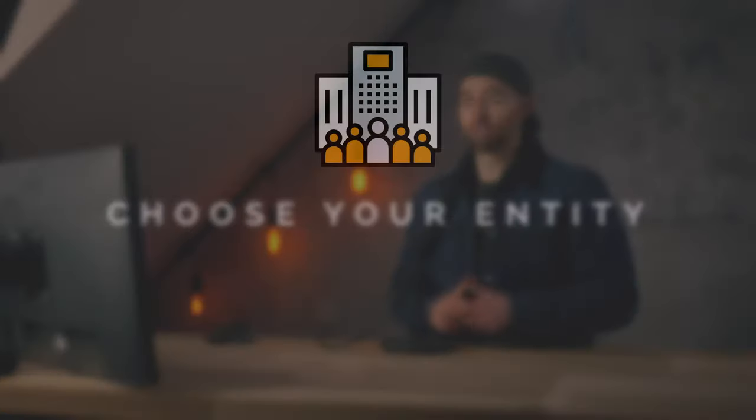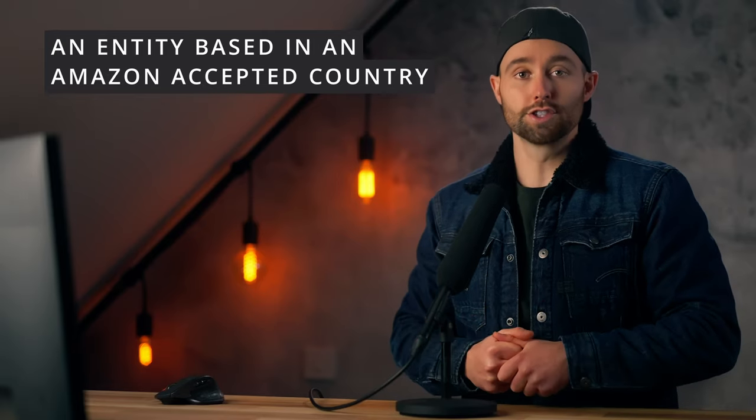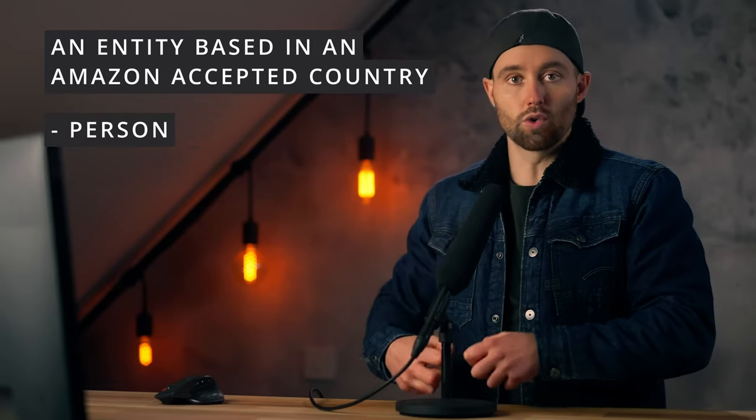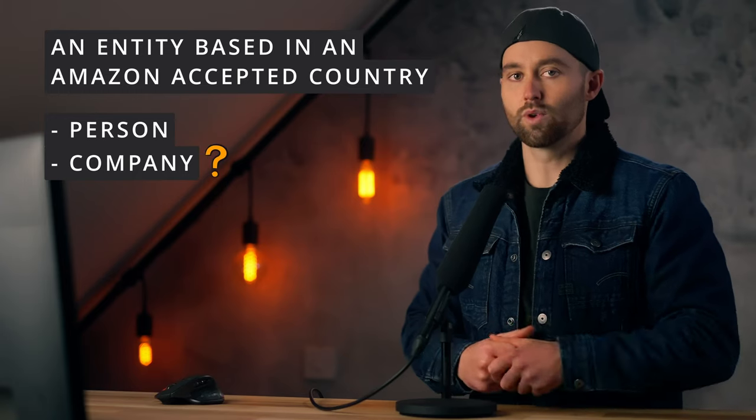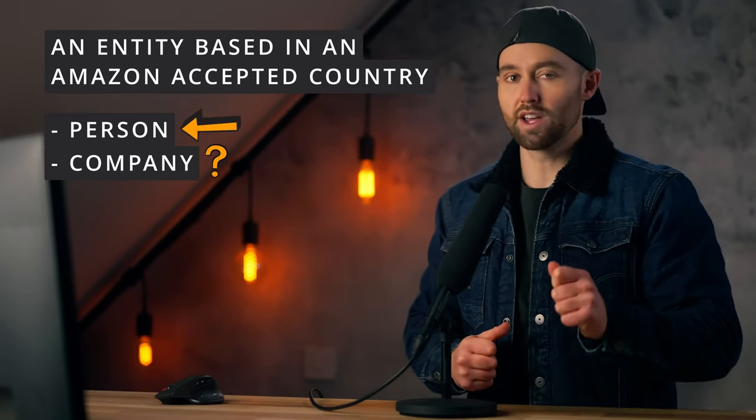Once you have decided where to start, the next step is to choose your entity. Do you need a company to sell on Amazon? In one sentence, what you actually need is an entity based in an Amazon accepted country. What is an entity? One of two things: either a person or a company. So the question of whether you need a company or not to sell on Amazon actually comes down to where you live.